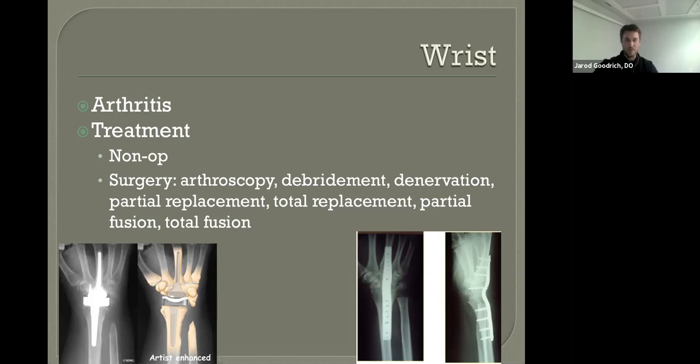There is a procedure called denervation — a great, simple pain-relieving surgery that we can do. It won't eliminate your pain or address the underlying condition, but it can be done relatively quickly, at relatively low risk, and can give you some meaningful results.